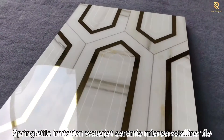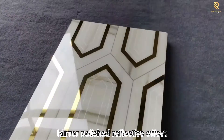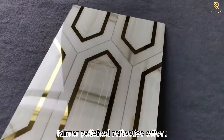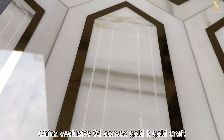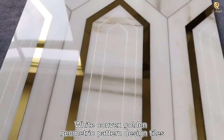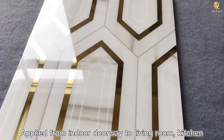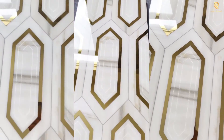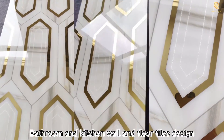Spring O'Dell Imitation Waterjet ceramic microcrystalline tile with mirror polished reflective effect. China exclusive Sun D-Convex Gold K Gold Craft White convex golden geometric pattern design tiles. Applied from indoor doorway to living room, kitchen, bathroom and kitchen wall and floor tiles design.